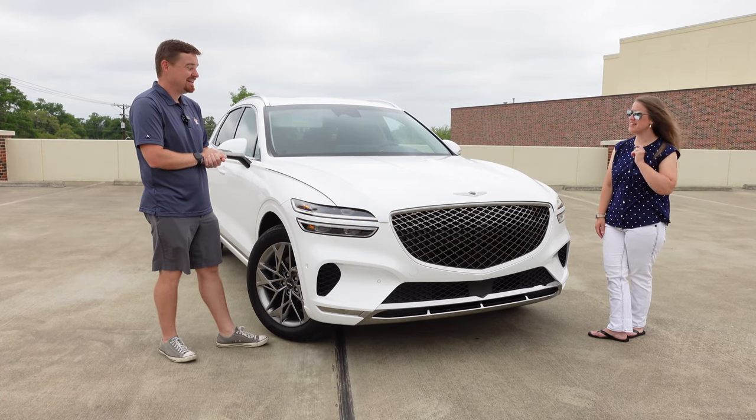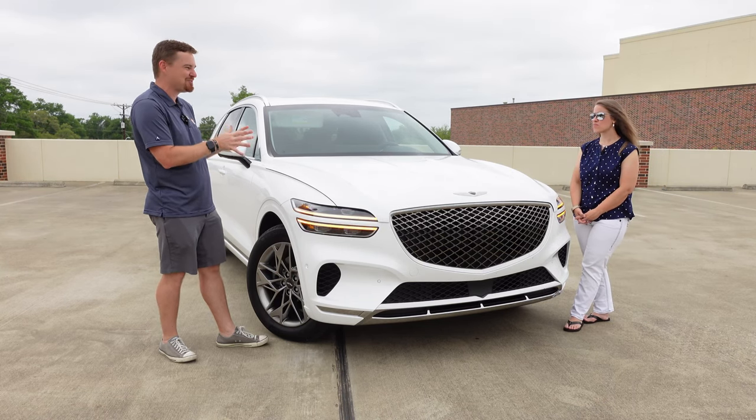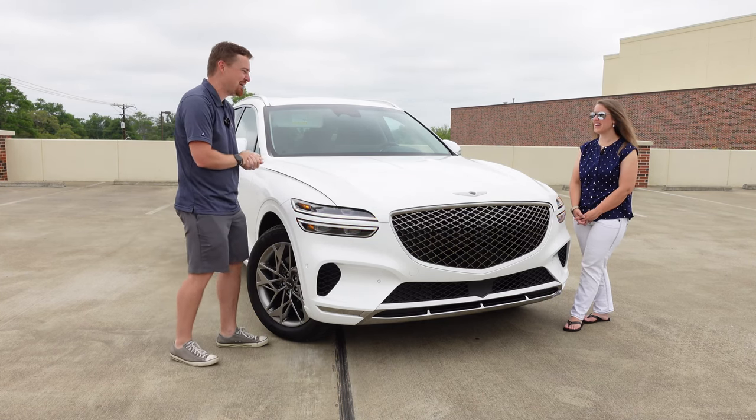Is the navy blue only offered on the white one? I've spent some time in the configurator and I can't seem to get myself off the three shades of white, so I can't tell you that for sure. Let us know down in the comments.